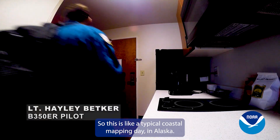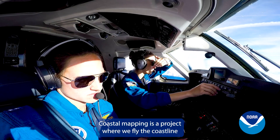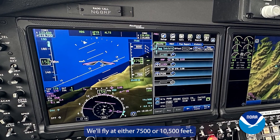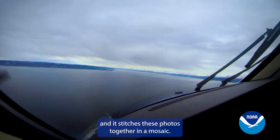This is a typical coastal mapping day in Alaska. Coastal mapping is a project where we fly the coastline and basically measure it so they can update coastal charts. We'll fly at either 7,500 or 10,500 feet. The camera will take photos and stitch them together in a mosaic.